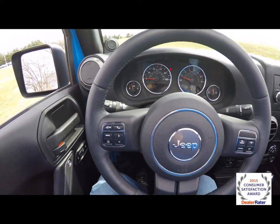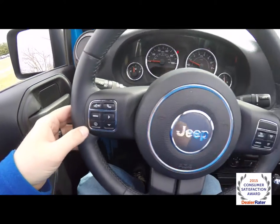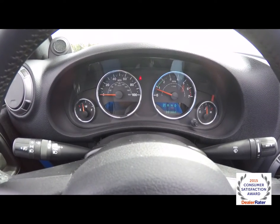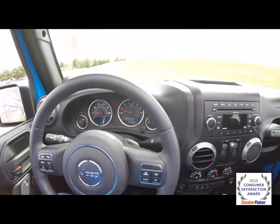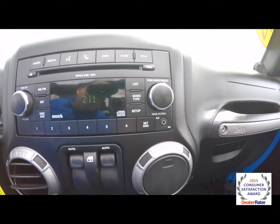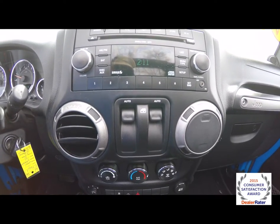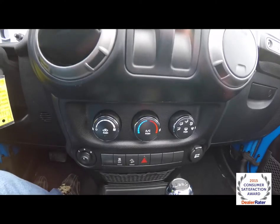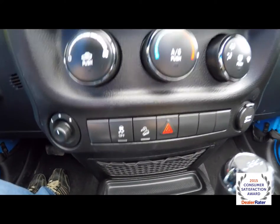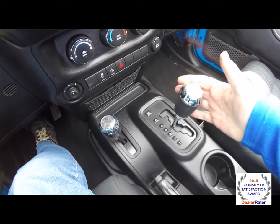The steering wheel also has Bluetooth controls, trip computer controls, and cruise control. The vehicle currently has 38,388 miles on it. It has an AM/FM single-disc CD player with Sirius satellite radio, an auxiliary input jack, power windows with auto one-touch down, air conditioning, power mirror switch, stability control, hill start control, and an automatic transmission selector.